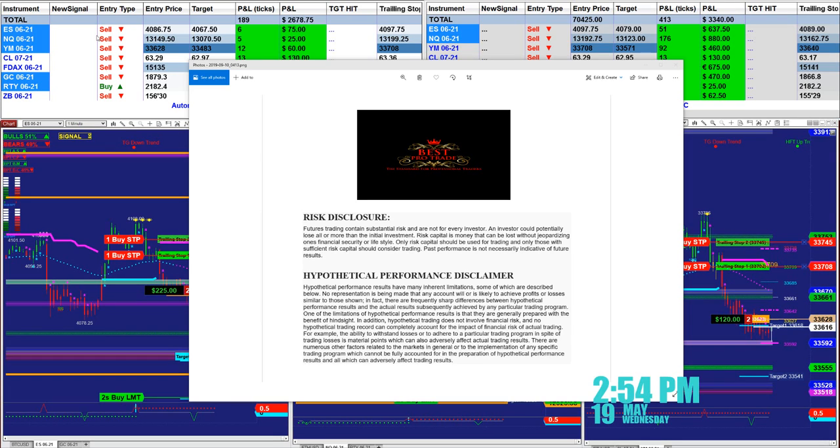Good day everyone and welcome. Before we start we have a disclosure — please be aware of risk in futures trading.